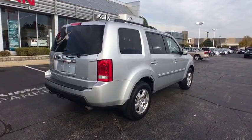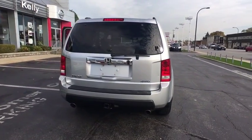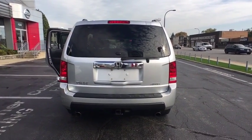Anti-lock braking system. Stability control. Traction control. Backup camera. Keyless entry. Tow hitch. Steering wheel audio controls.